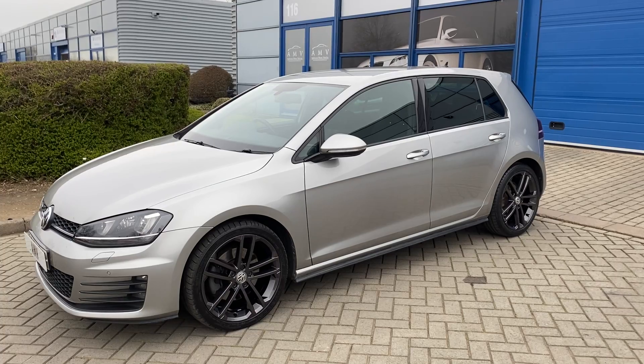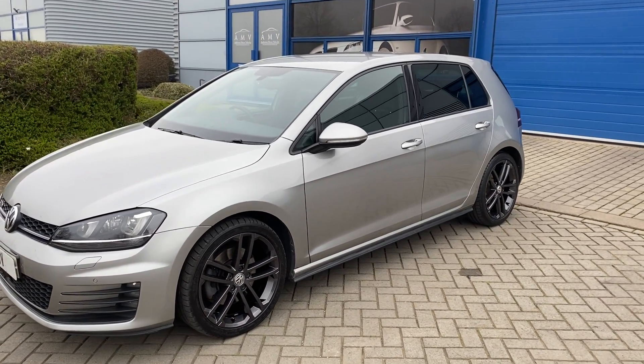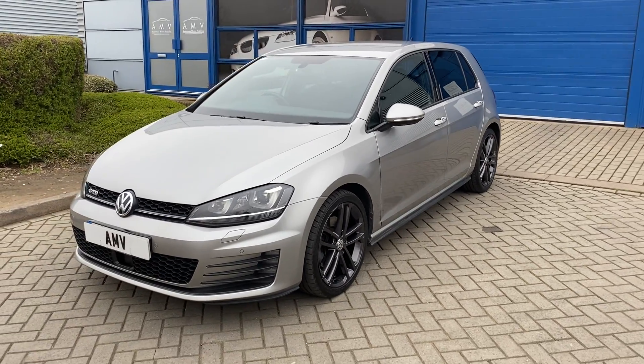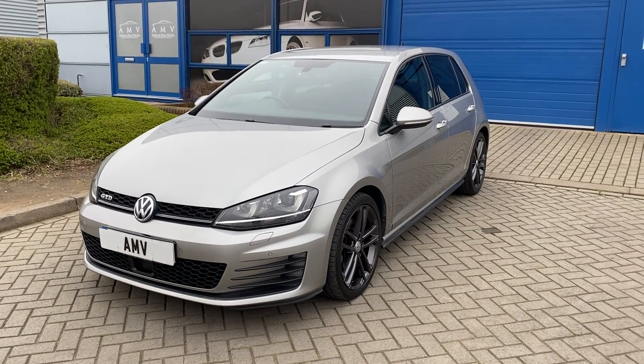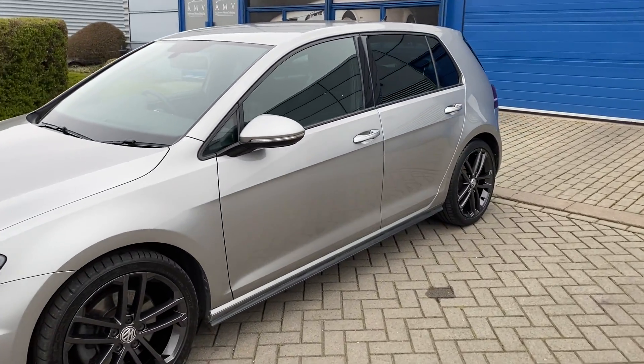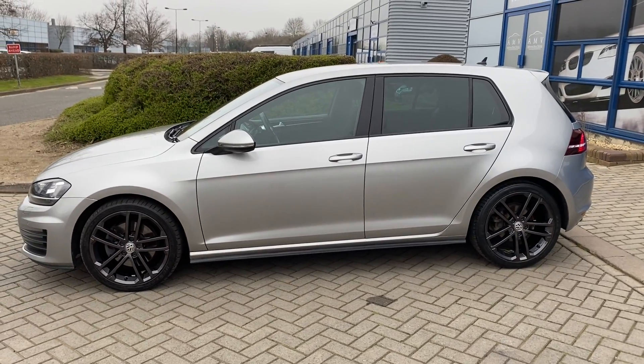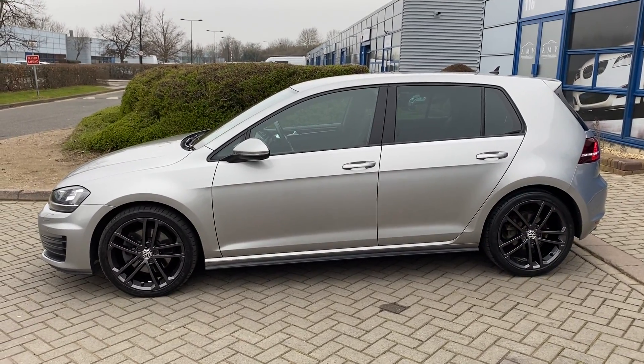They are powder coated, baked, dipped — the lot, a proper nice job. It has privacy glass. This one has the park package so it's got the front park sensors as well as the rear. It's a 2015 plate with a great service history — it's had the timing belt done and the gearbox service.